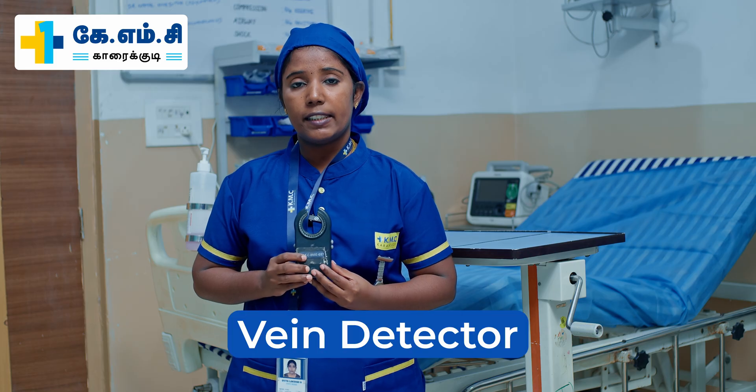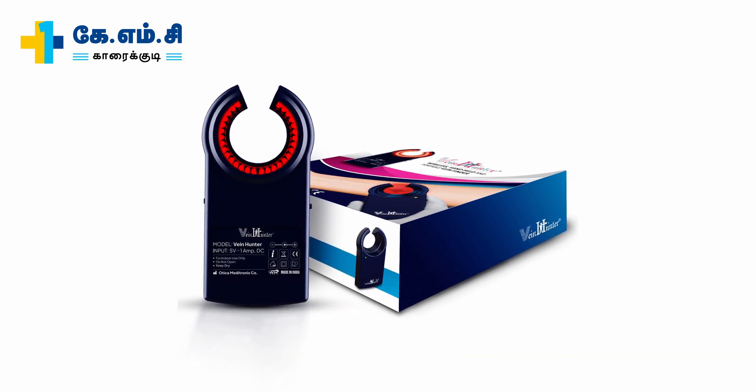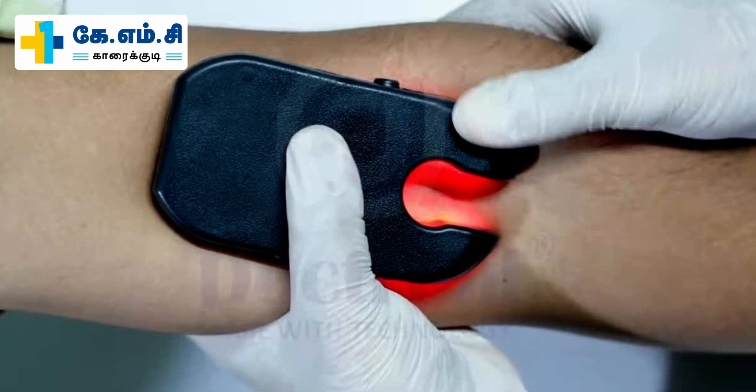This medical device is called a vein detector. It helps healthcare professionals locate the vein accurately for procedures like IV-line puncture and IV-line insertion.